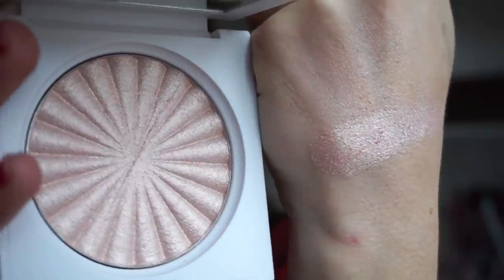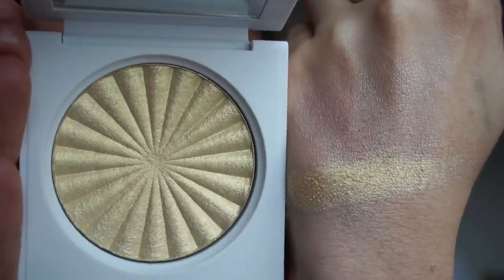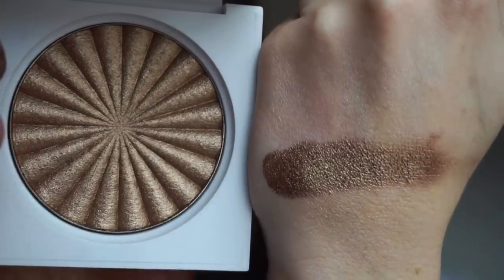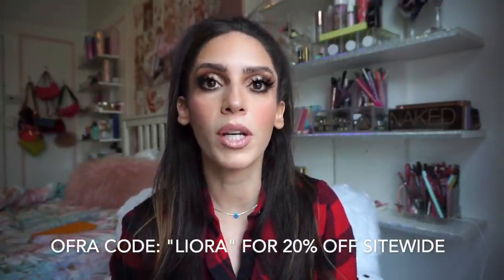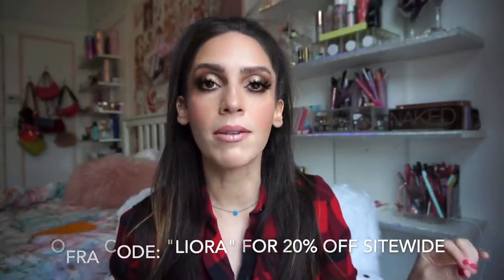Before we get started, today's video is sponsored by OFRA Cosmetics. I just wanted to speak about their brand new highlighters that they just released — five brand new highlighters. Their highlighter formula is the best ever: so cloudy, so stunning, so beautiful on the skin. With these and everything on OFRA's site, you can use my code LEORA for 20% off site-wide. They're also having a massive warehouse sale right now, so you can get a ton of goodies at a bargain.